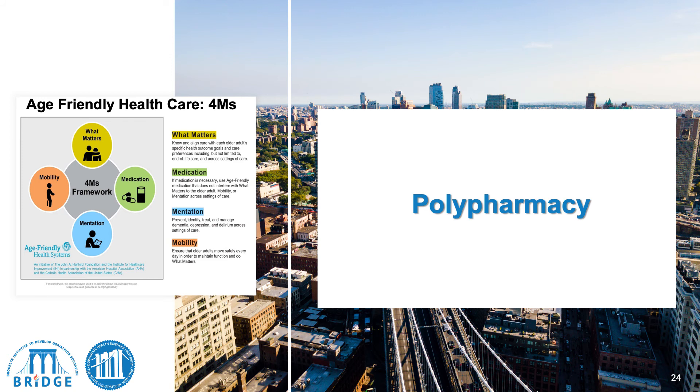I'm going to go through each of the four M's, which is part of a comprehensive geriatric assessment. I'm going to start with polypharmacy.